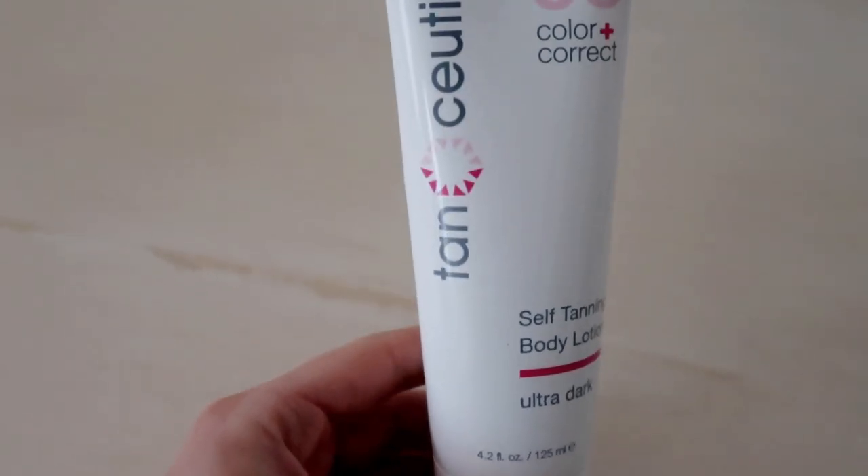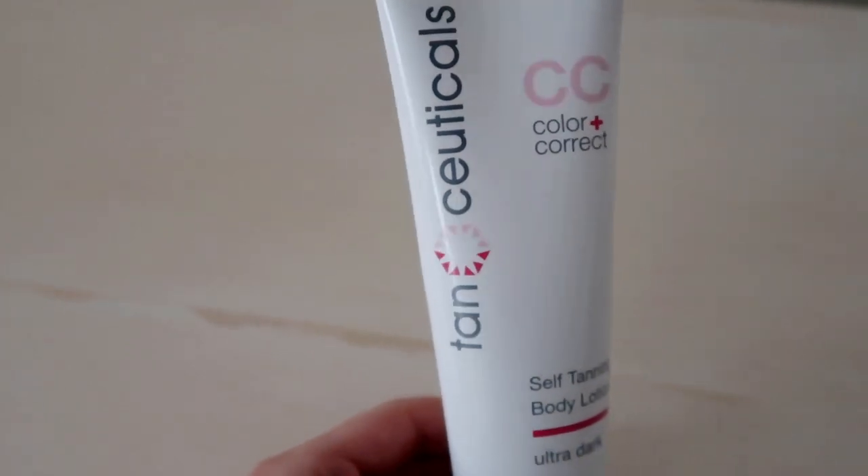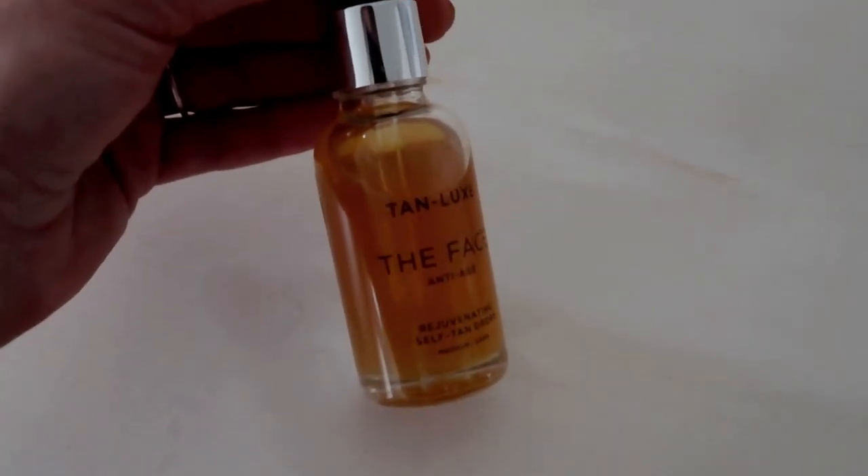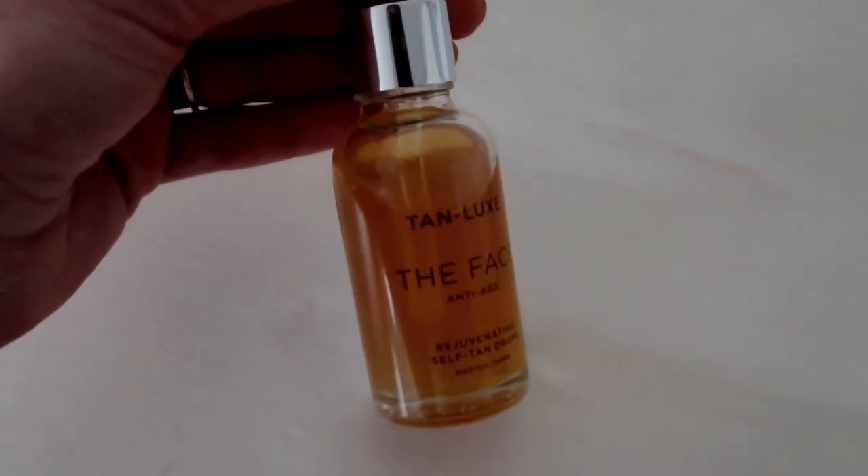For monthly favorites I also want to touch on my self-tanner — I've actually been using this since February but I get questions about it. I use the Tan Cuticle self-tanner in Ultra Dark. You apply it yourself after the shower; it's super easy and gives a really healthy glow all year round, especially in winter. Now what's actually new in the monthly favorites is the Tan Luxe face serum. I don't use the body tanner on my face, so instead I use this serum — just one to two drops per night added to your moisturizer, and it naturally tans your face.